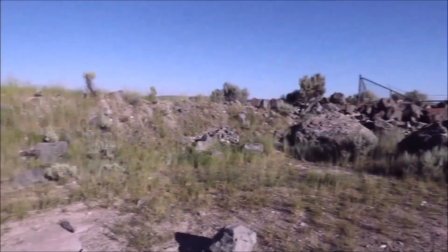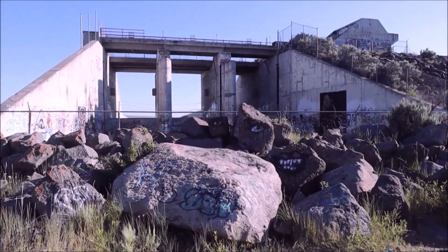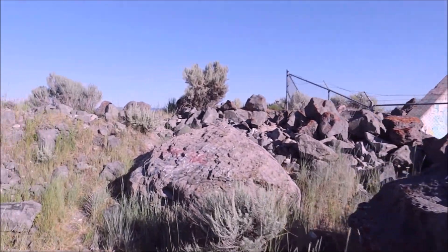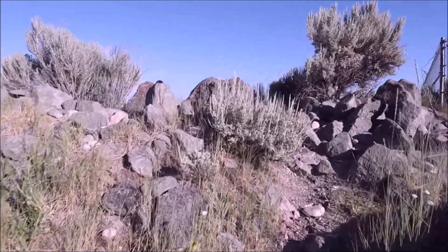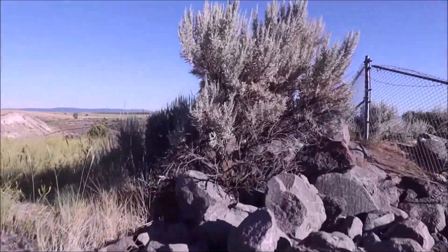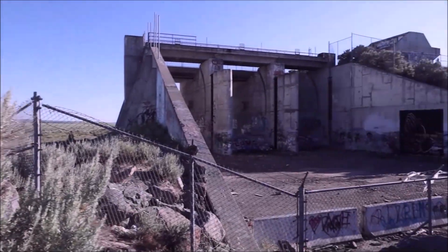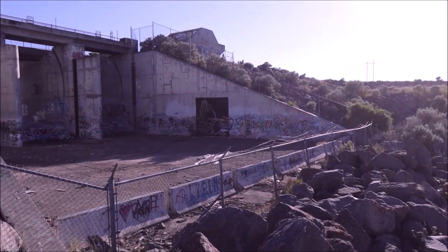We've officially made it to the Teton Dam site. Right here is the spillway, and this is what we're going to begin with. This is a location I've been wanting to come out to for a very long time, and it's actually not too far from where I live. A lot of history here — a really interesting spot. We're going to go down to the spillway. You can see some people have cut through the fencing to check it out.